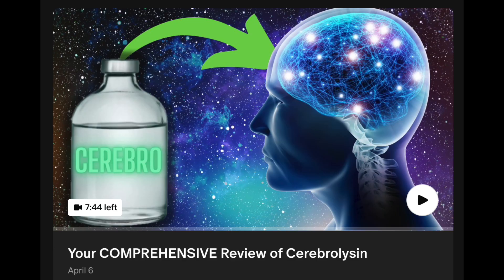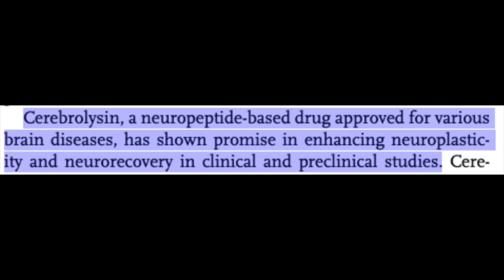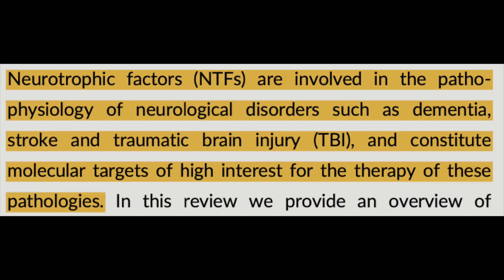Cerebrolysin, simply put, is a proprietary formulation of low molecular weight peptides and amino acids derived from porcine, or pig, brain tissue. Although the specific peptides are not fully disclosed, it's believed to include various neurotrophic factors such as brain-derived neurotrophic factor (BDNF), glial cell-derived neurotrophic factor (GDNF), nerve growth factor (NGF), and ciliary neurotrophic factor (CNTF).